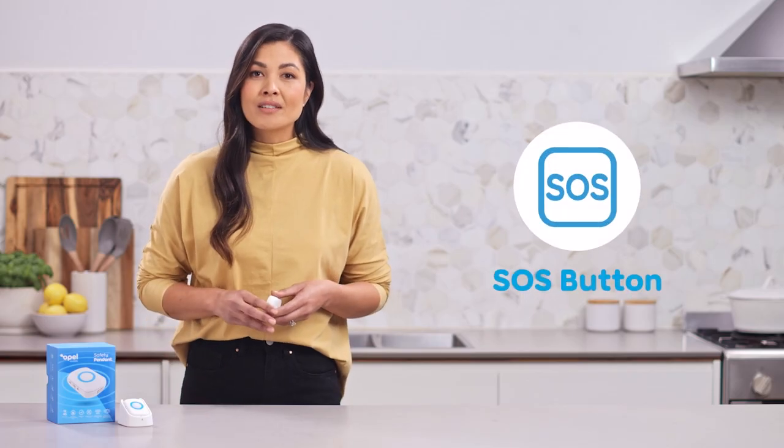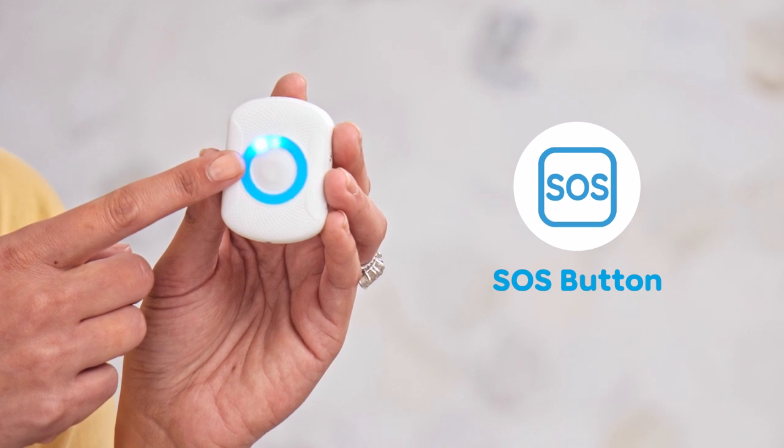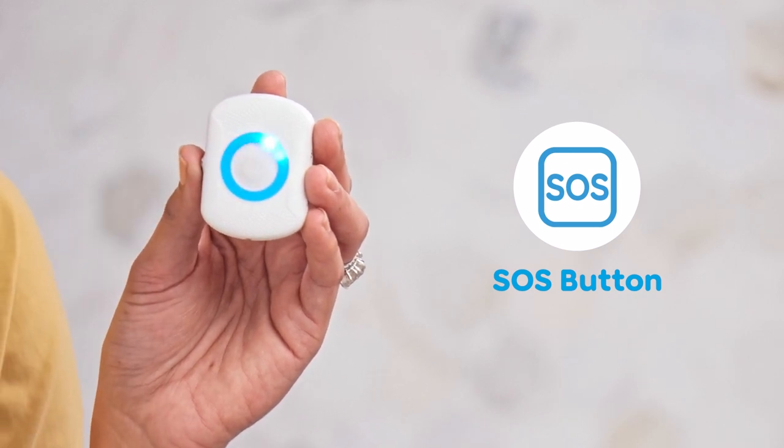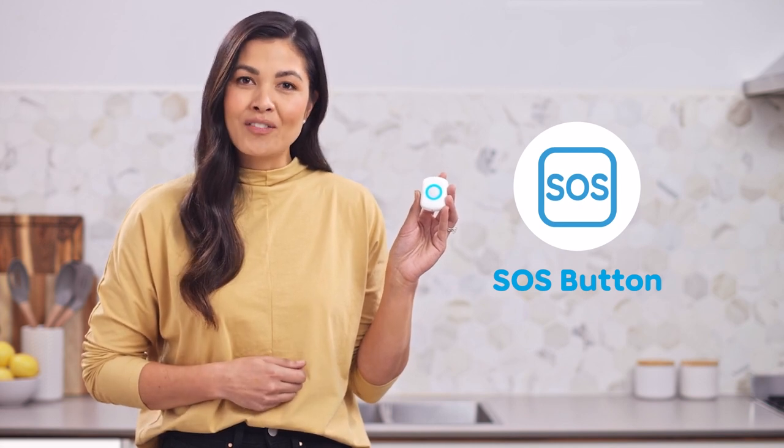You can wear the safety pendant on a lanyard, clip it to your belt, or simply carry it in your pocket. The Opal Mobile Safety Pendant features an SOS button, allowing the user to make an emergency call for help to up to five contacts that you choose, enabling immediate contact via an inbuilt two-way speakerphone.